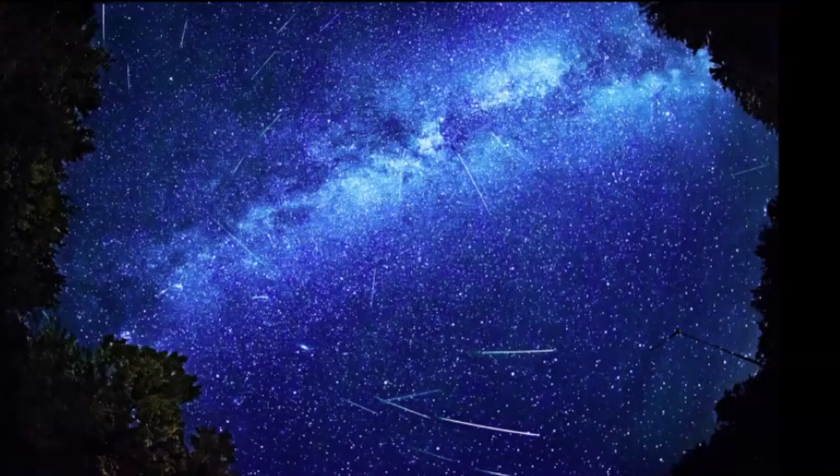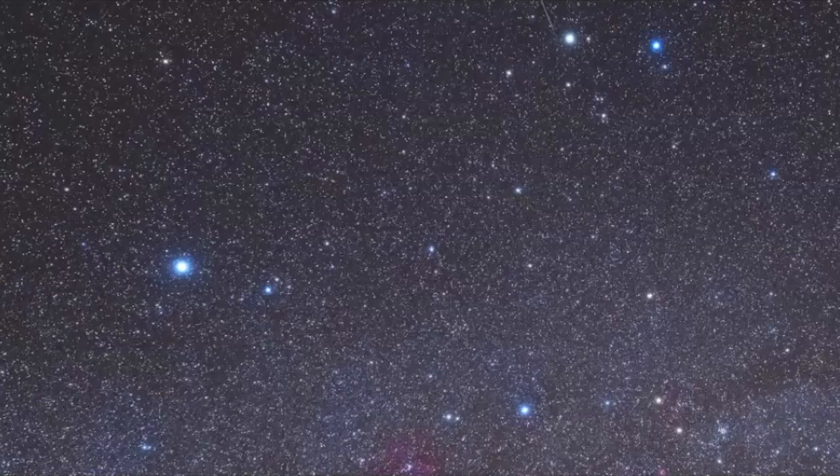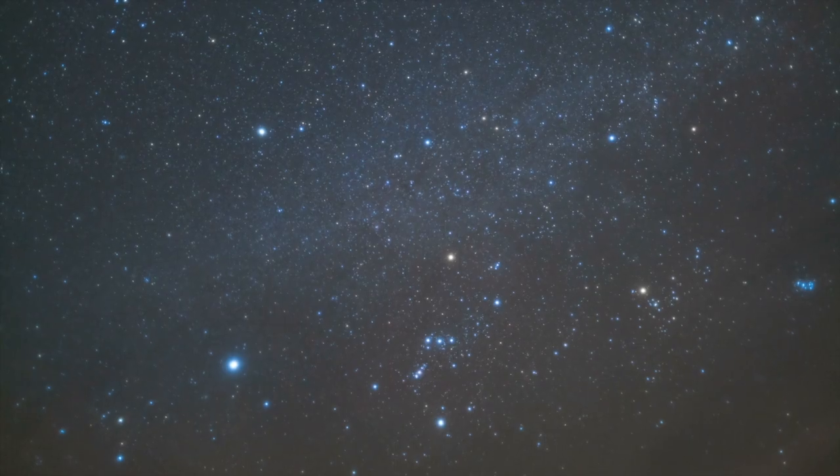Thank you so much for watching. I wish you luck trying to observe the Geminid meteor shower. I hope that the weather is on your side, because ultimately you definitely need clear skies to see this meteor shower. I always recommend that you seek out dark skies whenever you're trying to find the constellation, because it will enhance your stargazing experience. Gemini is a beautiful constellation, and I'm lucky that in my lifetime I was able to see an amazing Geminid meteor shower. Keep looking up!